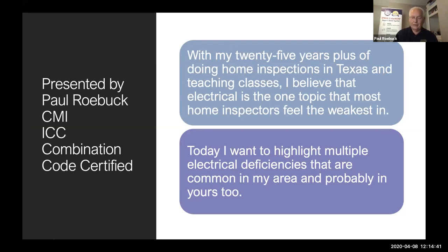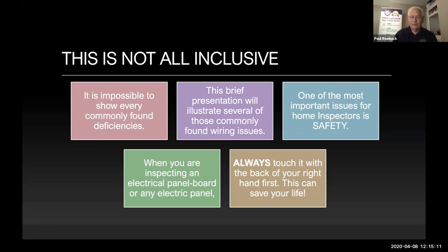I've been doing this a long time and taught a lot of classes to inspectors. My findings over the years are that electrical is probably one of the most needed advanced teaching classes we could offer to inspectors — it seems like the weakest area for most inspectors unless they come from being an electrician. Today I want to highlight some of those multiple deficiencies that are common in my area. Electrical systems are dangerous and can hurt you, injure you seriously, or even cause death.